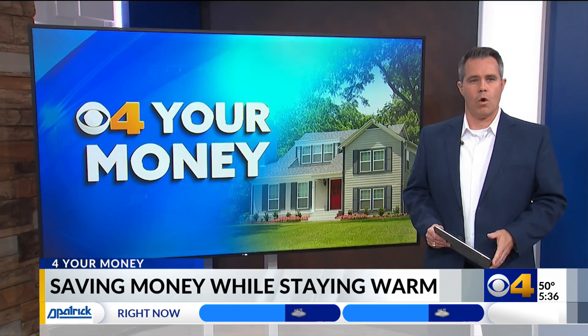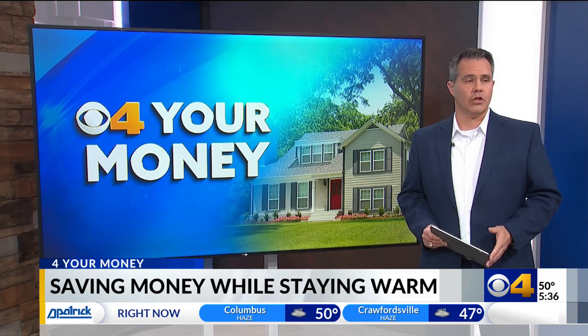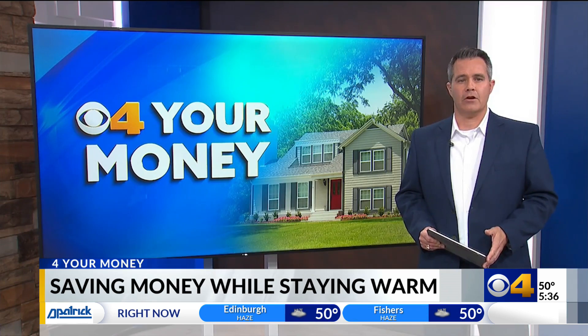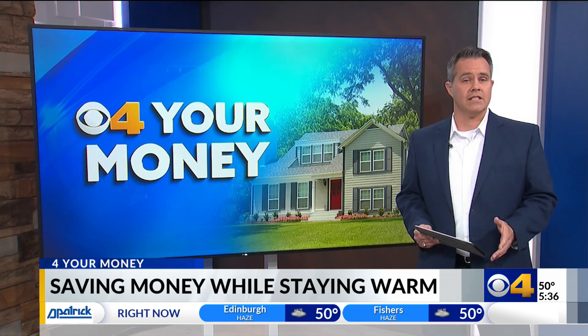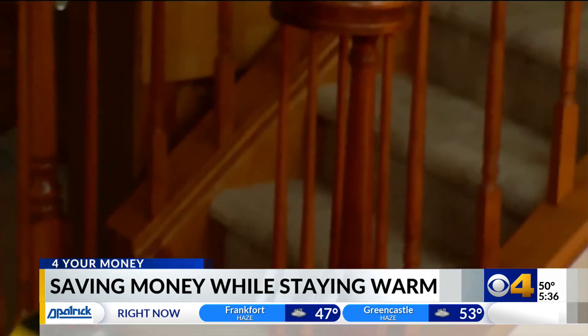Now, if you've been in your home for a while, it might be a good time for a home energy checkup to see how efficient your home is. The Department of Energy does offer thousands of dollars in tax credits for these, and recommends hiring a professional to do this.